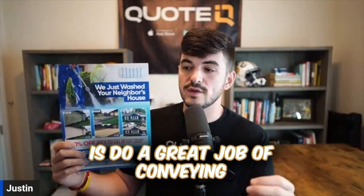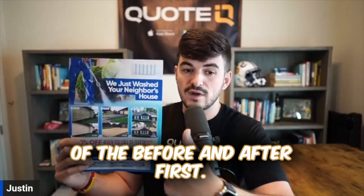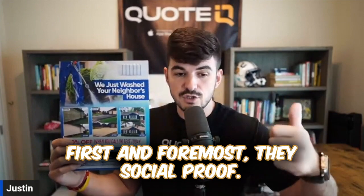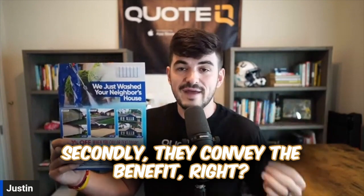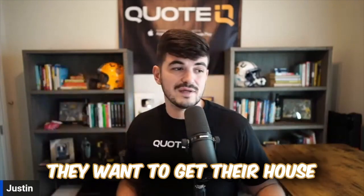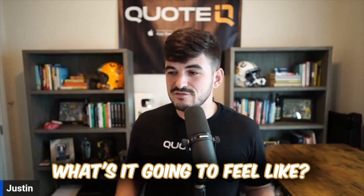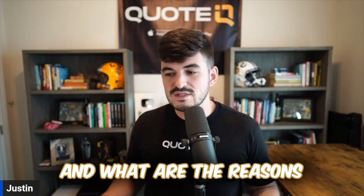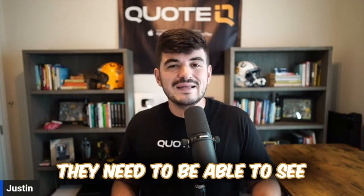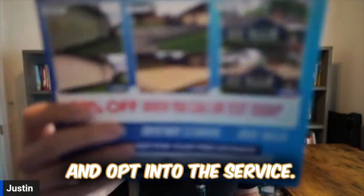The next thing your flyer should do is a great job of conveying the benefit of your service. That's another importance of the before and after — first they social proof, and secondly they convey the benefit. Because when a customer is making the decision on whether or not they want to get their house washed, their roof washed, their driveway cleaned — what's it going to look like, what's it going to feel like? They need to be able to see the difference that's going to be made whenever they opt into the service.